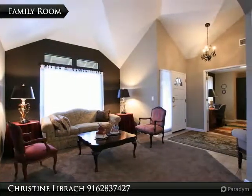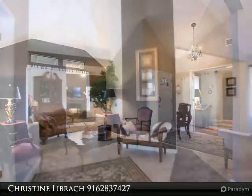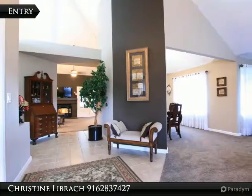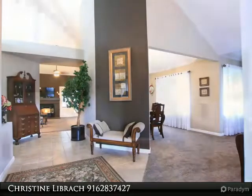The home has an attractive and spacious floor plan with vaulted ceilings, skylights, new floors, custom interior and exterior paint, and an updated kitchen with granite counters.